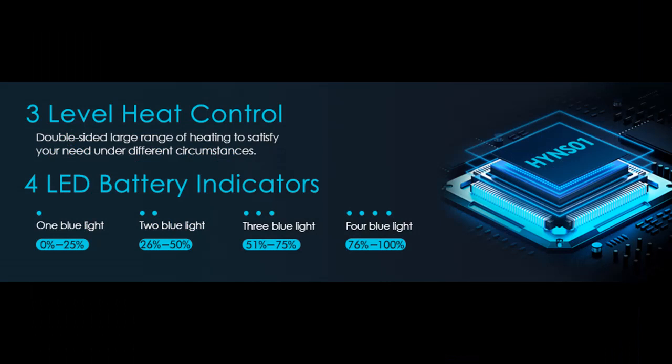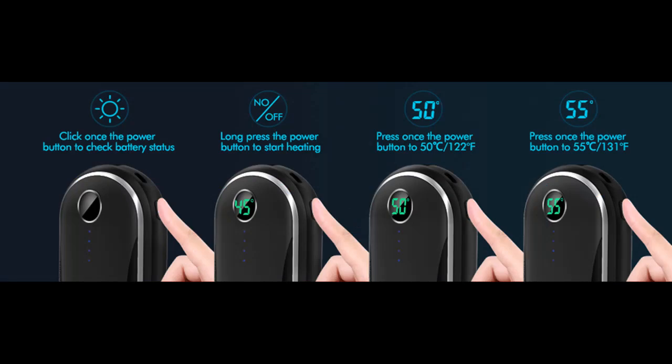Your good companion in cold winter. With a 10,000 mAh large capacity rechargeable battery, the electronic hand warmer only takes 3.5 hours to fully charge. It also doubles as a portable backup battery to charge your electronic devices at a fast speed.